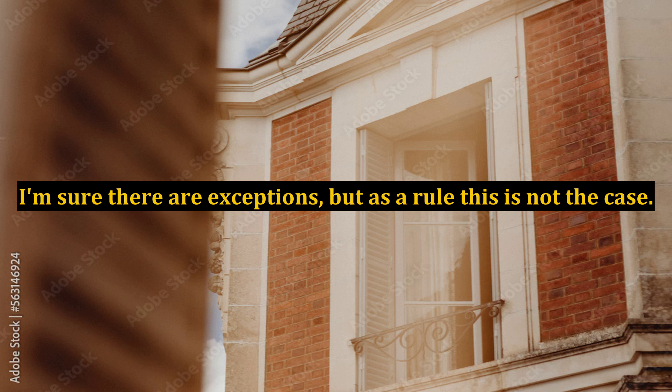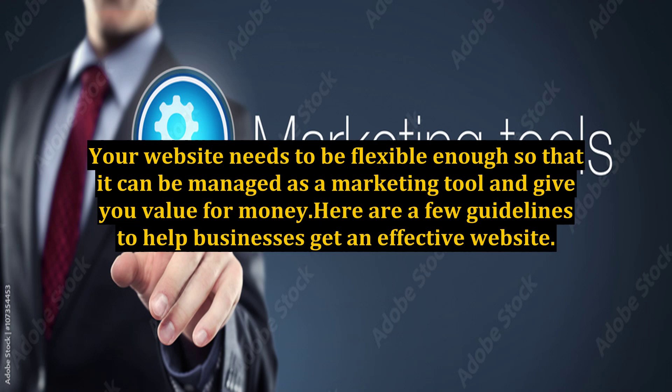Top tips to help your new website become an effective marketing tool. Too many businesses still think that having a pretty website is enough to bring in the business by the bucket load. I'm sure there are exceptions, but as a rule, this is not the case. Your website needs to be flexible enough so that it can be managed as a marketing tool and give you value for money. Here are a few guidelines to help businesses get an effective website.